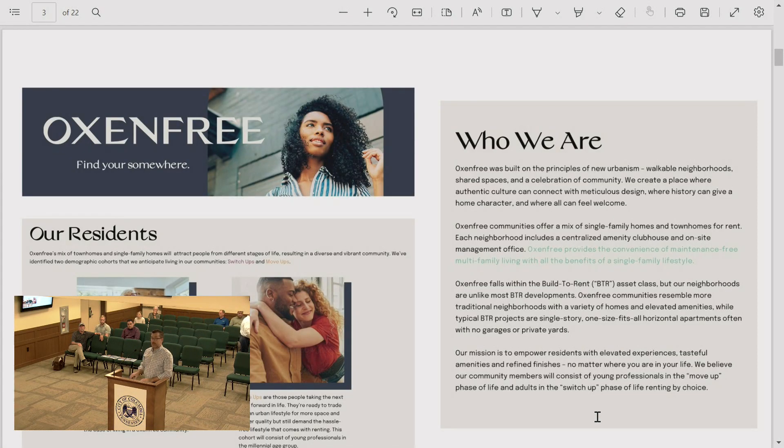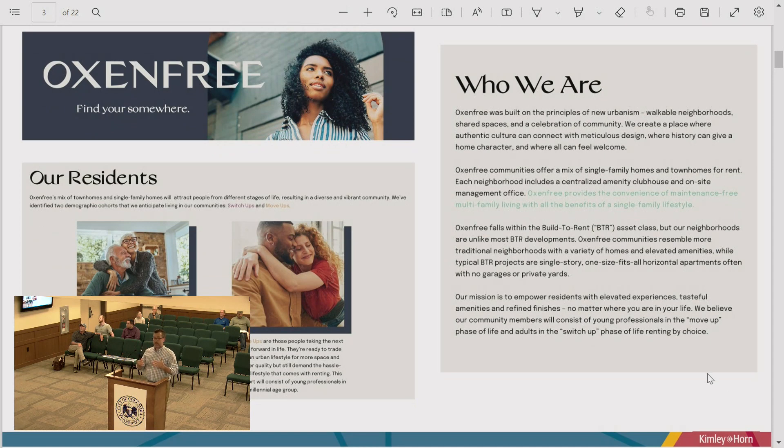Aaron Friedman with Core Spaces is also here for specific developer questions. Oxen Free is the brand name for Core Spaces' build-to-rent communities across the Midwest and Southeast. Build-to-rent single-family and townhomes is different from a multifamily apartment. Core Spaces provides a mix of single-family homes and townhomes in a walkable, new urbanist neighborhood environment offering maintenance-free living with the benefits of a single-family lifestyle, including private yard spaces and attached garages.